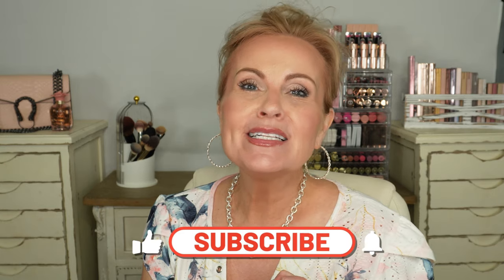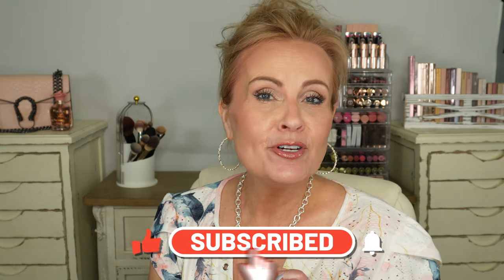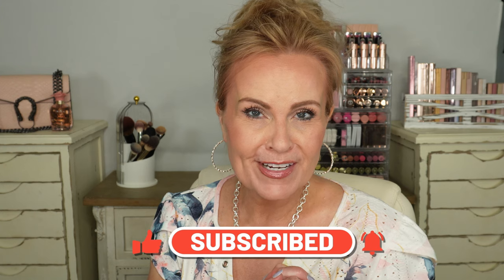If you're new to my channel, hello! I'm so glad you're here. My name is Melissa, I'm 56 years old, and I've been on YouTube for eight years. I have hundreds of videos if you want to go back and look, so please subscribe if you enjoy what you see. Don't forget to give this video a thumbs up — that helps so much with the YouTube algorithm. Let's get started!